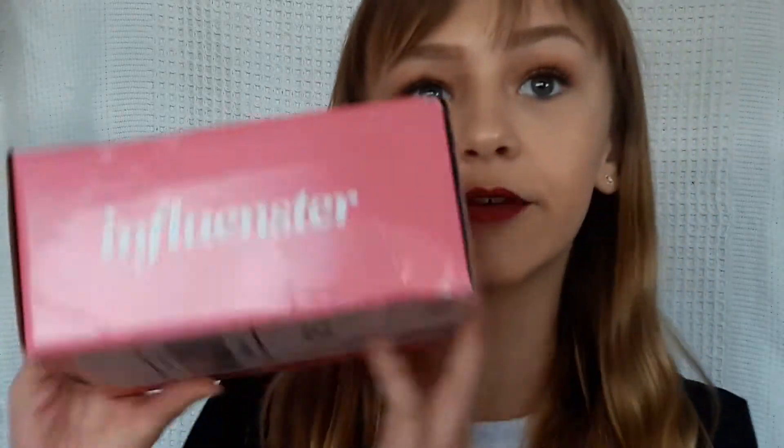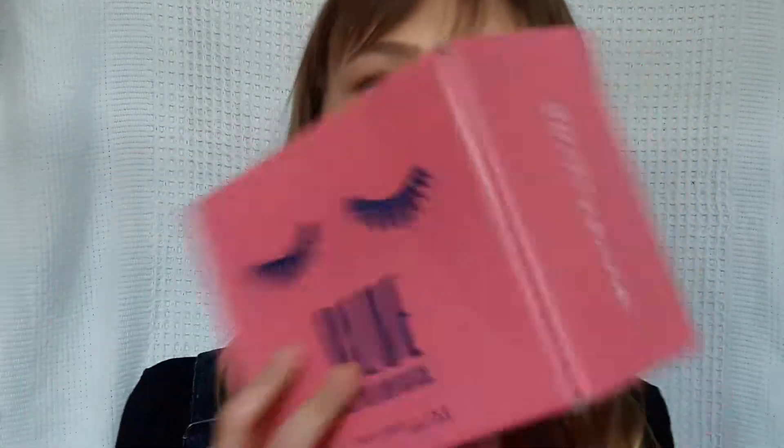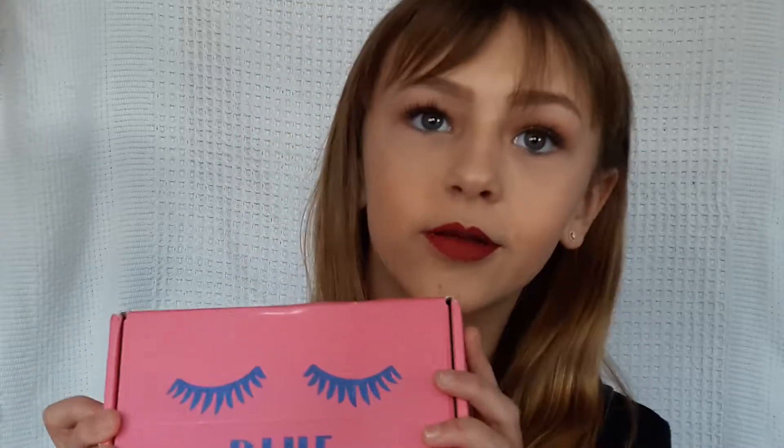Today I'm going to be doing a review slash first impressions on my first ever Influenster box that I've gotten. This is the Blue is the New Black Maybelline New York one. I've had this for a couple hours and it's been so hard not to open it because I want to do an unboxing — so yeah, this is also an unboxing.